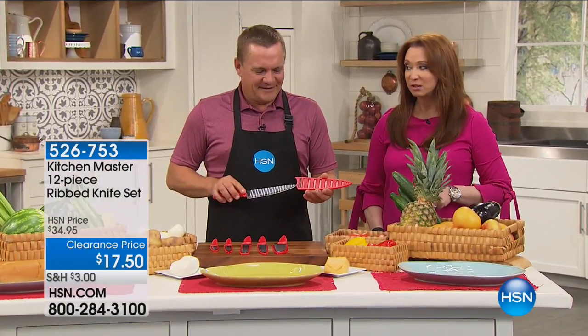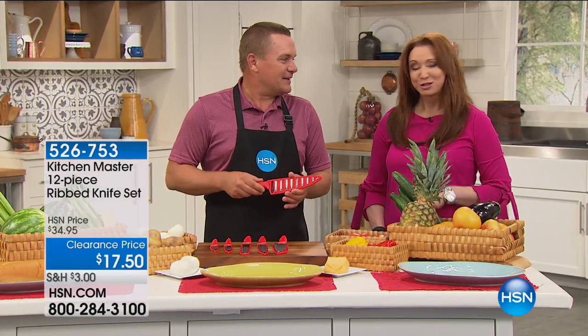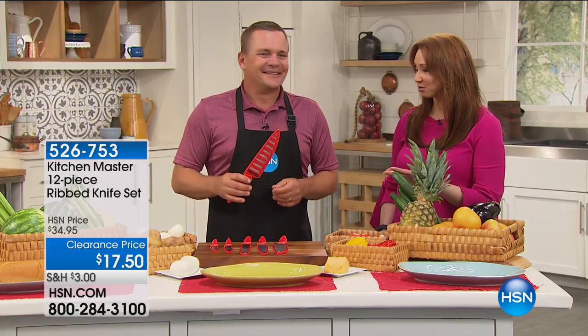We've got your name, we've got your number — you like a sale. John's back, and when we were texting earlier we were like, 'Oh, this is just a heck of a deal.' When I saw the price I was speechless. It's not one knife for $17.50 — you get the whole set, all six knives, for $17.50.